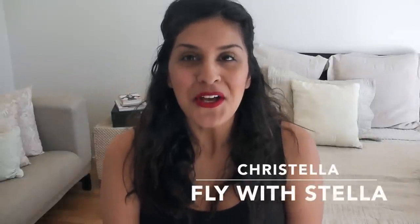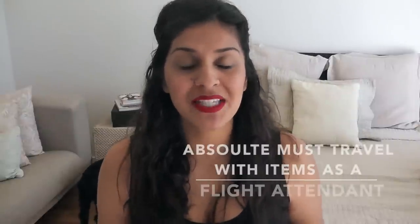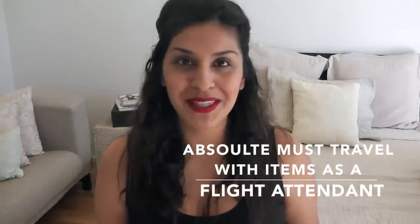Hey guys, it's Chris Stella. Welcome to my channel Fly with Stella. If you've seen any of my other videos, you know I've been a flight attendant for about a year and I've learned so much about packing — what are essentials and what aren't, what I absolutely need to travel with and what I can leave behind. So I've compiled a list of my absolute must-travel-with items and I'm going to go through all of those with you and explain why they are amazing.